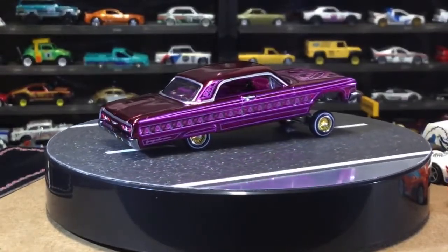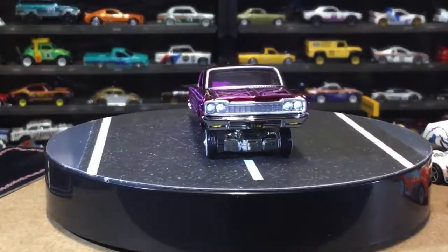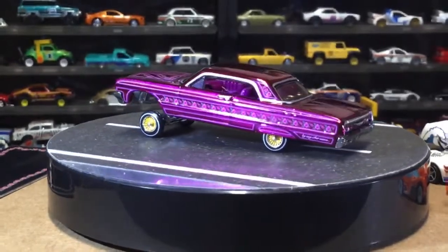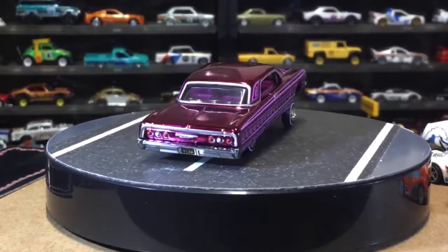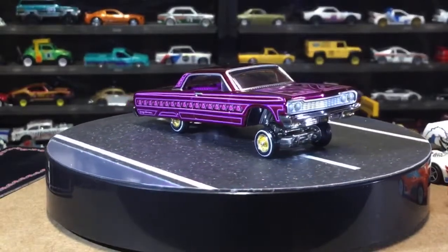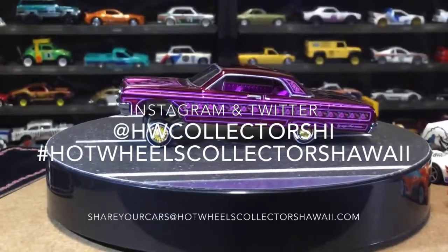I'm trying to look for the C10 right now — it sounded like it could alter height. Well, this is really nice. For anybody just jumping on — this is a 1964 Chevy Impala, it's the 2021 RLC, and its paint job is immaculate. I like that color.